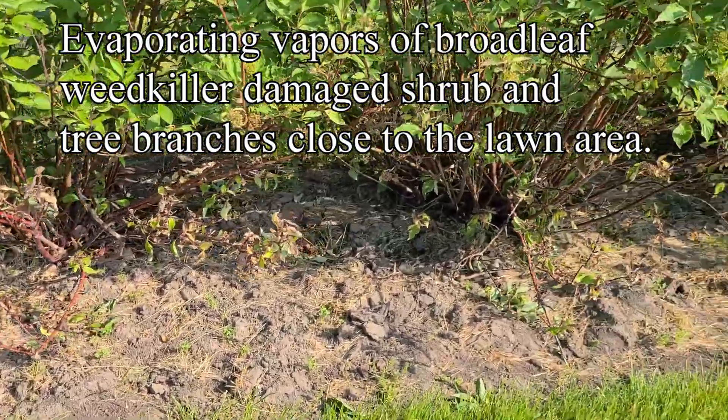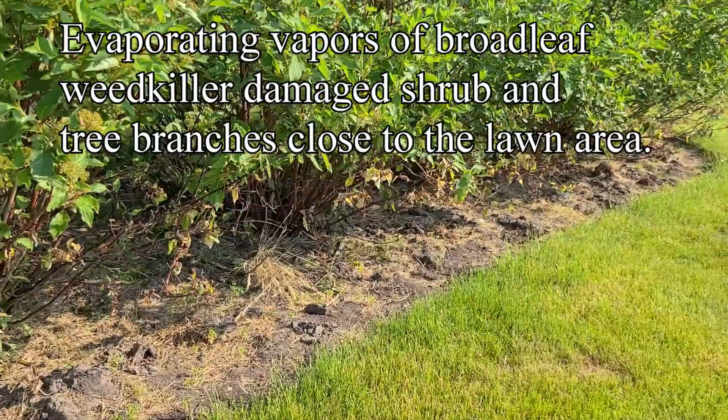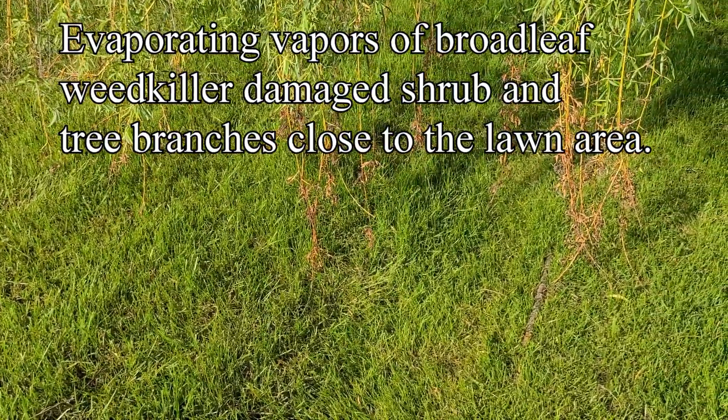Herbicides can cause damage by direct contact with the material, but they may also cause damage by evaporating vapors. These vapors may linger for hours or even a couple of days depending on the type of product and the weather conditions, and they may drift hundreds of feet away from the original location. Always read label directions for information on how to reduce this type of damage from pesticide drift.